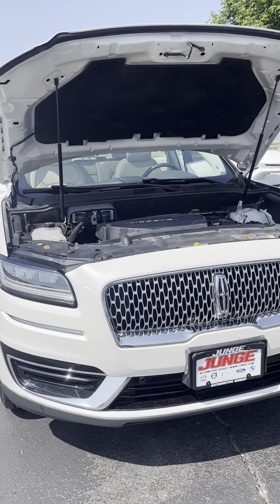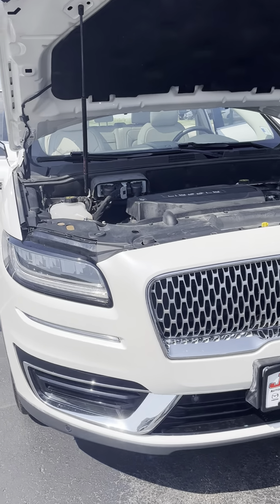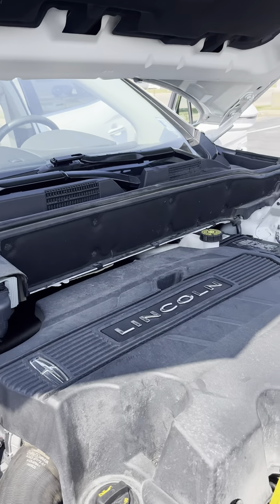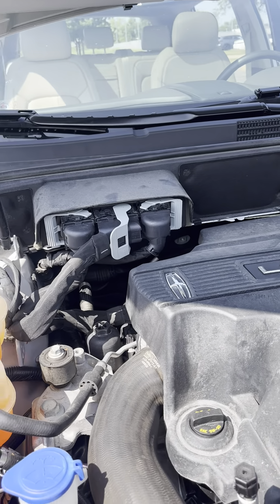It's a 2019 Lincoln Nautilus — very nice vehicle, got a lot of great features inside. Starting with the front here, you've got the 2.7 V6. Nice and clean in there. I love the actuators on this thing, so you don't have to hold it or use the bar or anything like that. Just open it up and you get right in it.